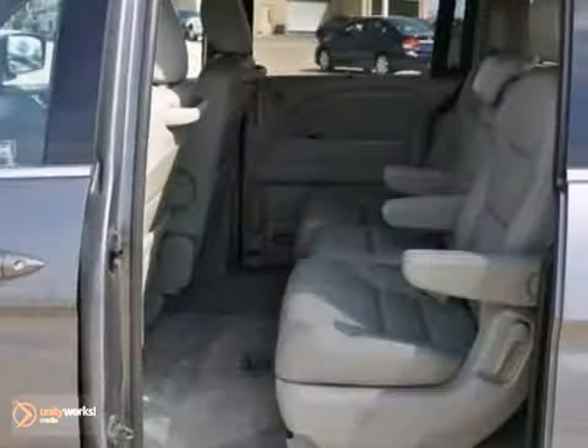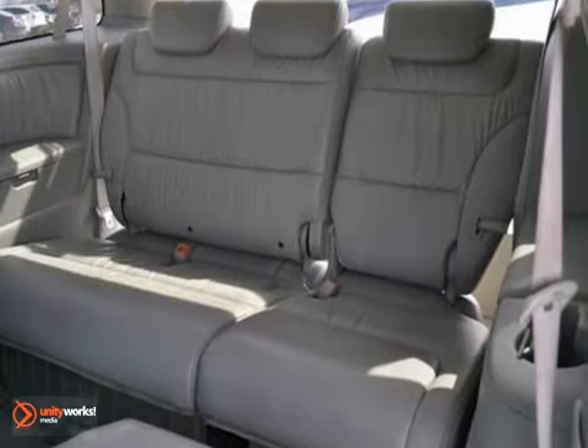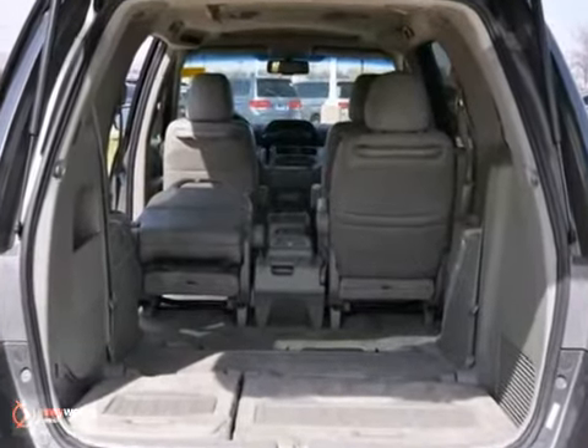It has a CD changer, keyless entry, power heated leather seats, traction control, and a limited warranty.